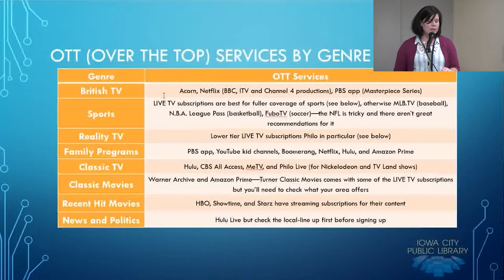For recent hit movies, while you can get HBO, Showtime, and Starz through your cable, you can also get them as streaming services as well. For news and politics, Hulu Live is probably your best option — there isn't a lot of news and political content currently available on these services, and Hulu Live is probably your best bet for that.